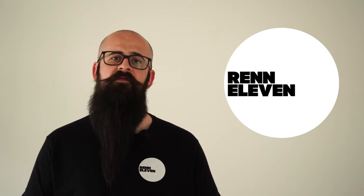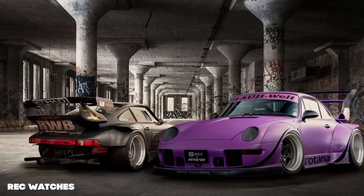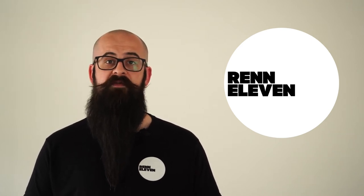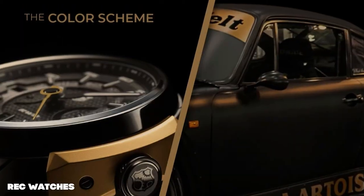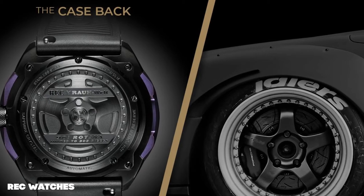RWB, or Rauh-Welt Begriff, is the infamous Japanese tuning brand known for their wide-body Porsches, which divide opinion — I love them. They look so aggressive with those riveted arches and that low race car stance. The 901 RWB follows on from REC's previous efforts, taking salvaged parts from RWB owner Akira Nakai's own Stella Artois and Ritana builds. Design cues from the vehicles find their way into the timepieces: wider hips on the watch case, colour-coded elements from the two RWBs, and the case-back design mirrors the wheels from the original cars.